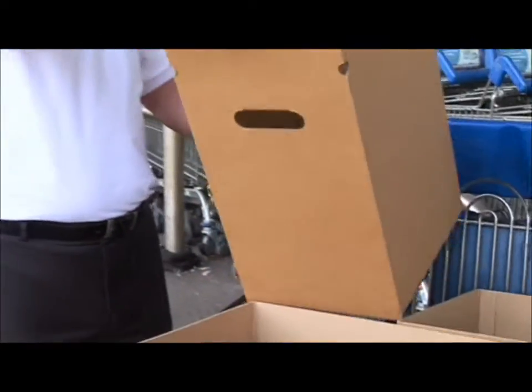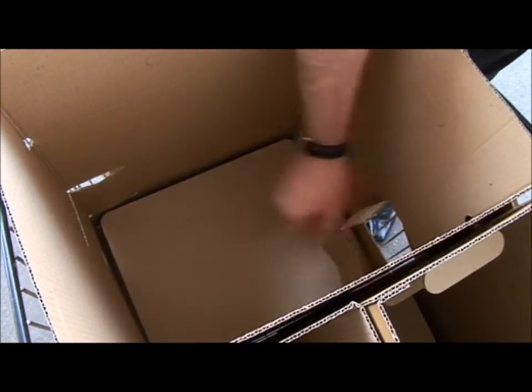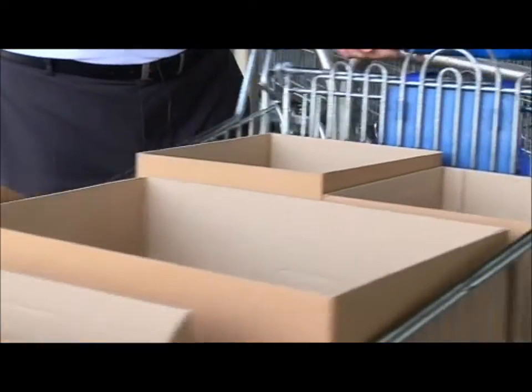T-Box is designed to fit exactly into retailers' shopping trolleys. It's a box system, so it does away with carrier bags. It's a fold-flat system, a reusable system, and is 100% recyclable afterwards and also biodegradable.